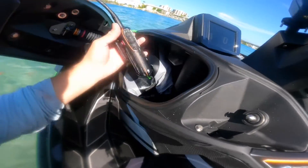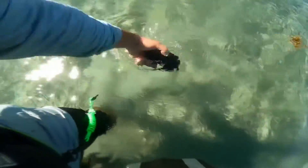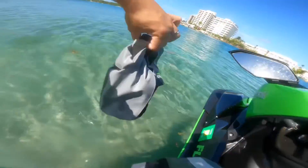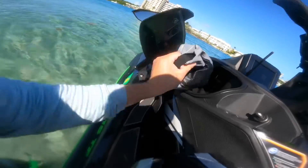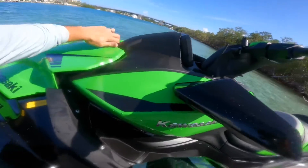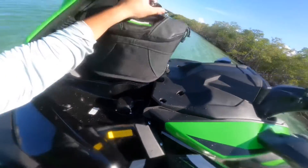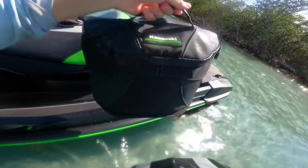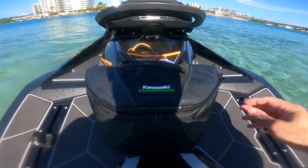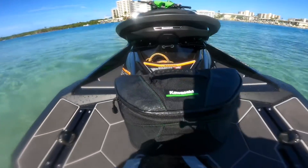I'll show you in the compartment here. I always keep a floating VHF radio with me. I've also got my dry bag, which is made by Kawasaki and designed to fit right in the compartment. And here in the front compartment, we've got our Kawasaki cooler, which has just enough room for a couple drinks and a nice cold bottle of water for your ride.